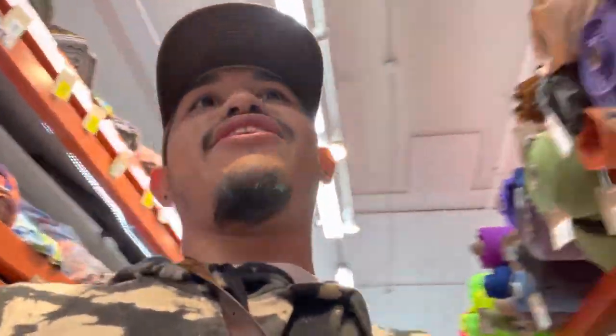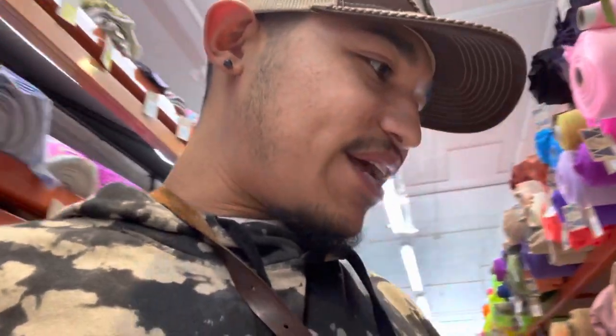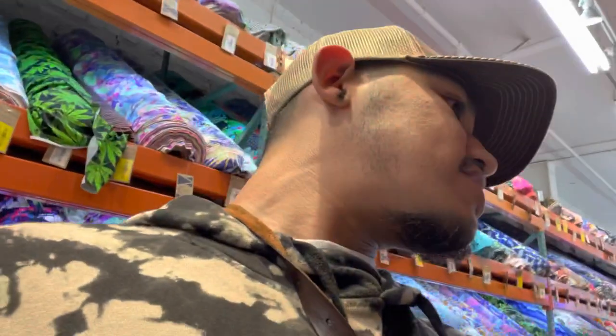You guys, I made it here to Blue Moon Fabrics. Look at all those fabrics! Now I just gotta look for the one I need, which is emerald green. Oh, is this it right here? Where's the tag at?